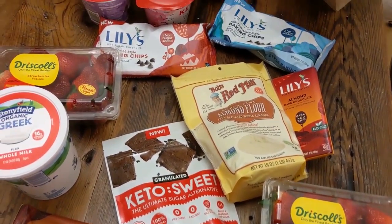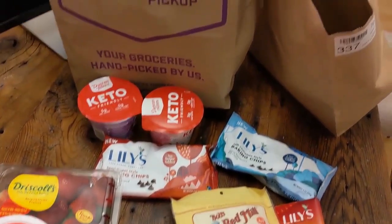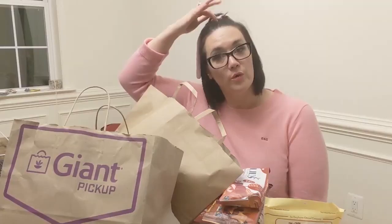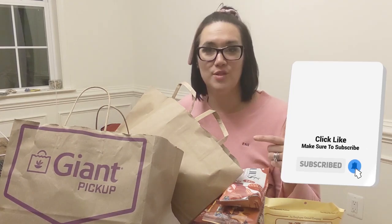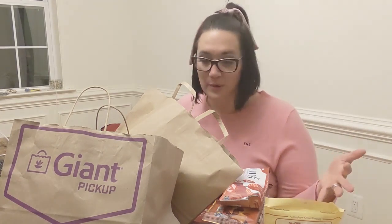If you want to get your discount code for your own Giant pickup, I do have that down below with all the stipulations of how to do that — it's really, really simple. I have shopped at Giant Food since I was like three years old. If you found this video helpful, smash the like button, make sure you click subscribe, and check out Giant Foods down below. A special thank you to Giant Foods for sponsoring today's video — and keto on, friends!